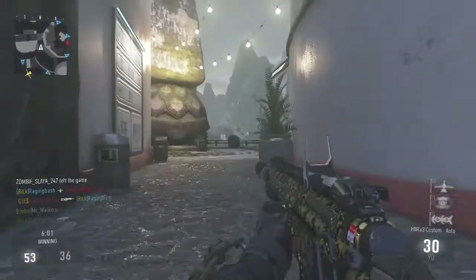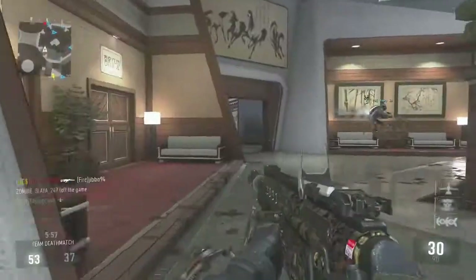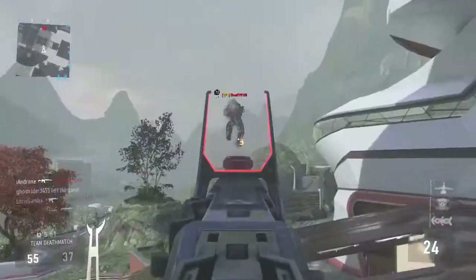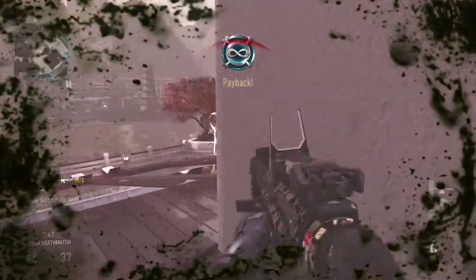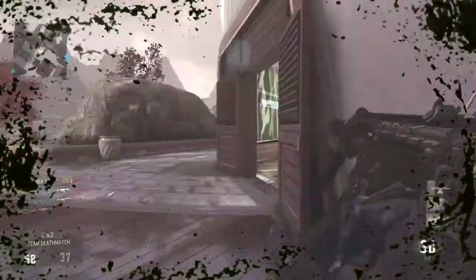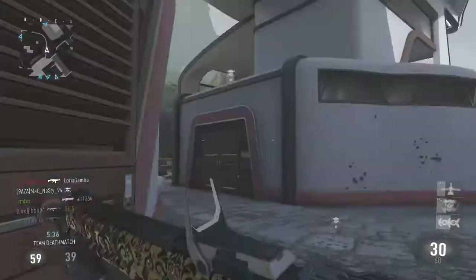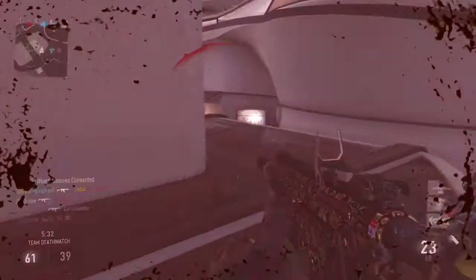Alright guys, this is what Riot looks like on the HBRA-3. It looks just as good as the AK-12 — I think it suits this weapon definitely, especially when it has a red dot sight on. It is very unique. I'm just seeing which gun it suits the most.